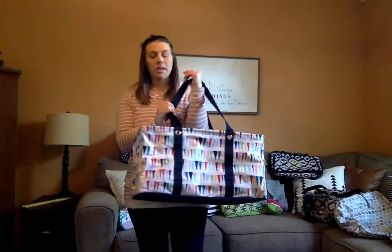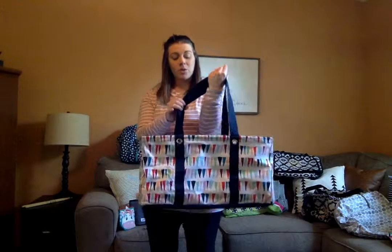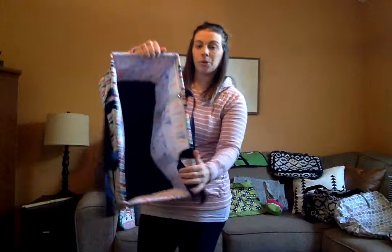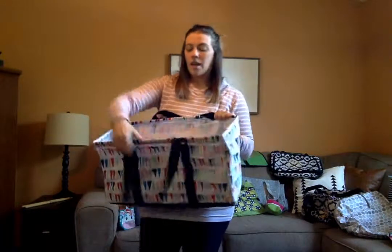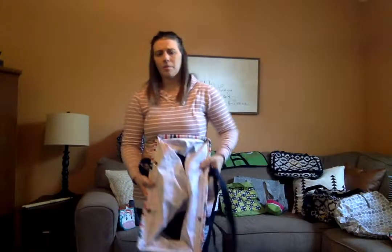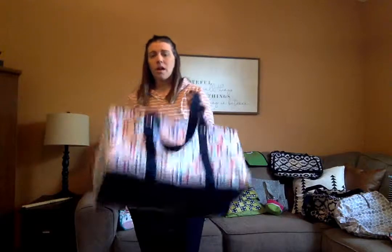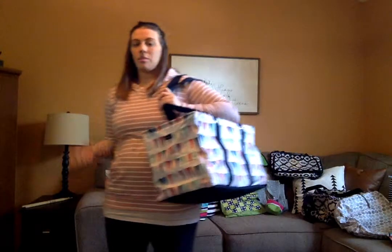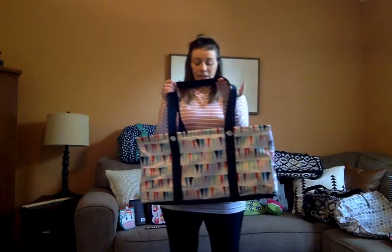This is the large utility tote — I absolutely love it, it's one of my favorite products. It's got a lot of room and there are a lot of uses for it. My favorite thing is that it folds up — you can fold it up and put it under the car seat or in the trunk. I use this after grocery shopping; I throw all my bags in here and carry it up the stairs while I carry the baby carrier, so I'm not getting bag marks or pain on my arms.